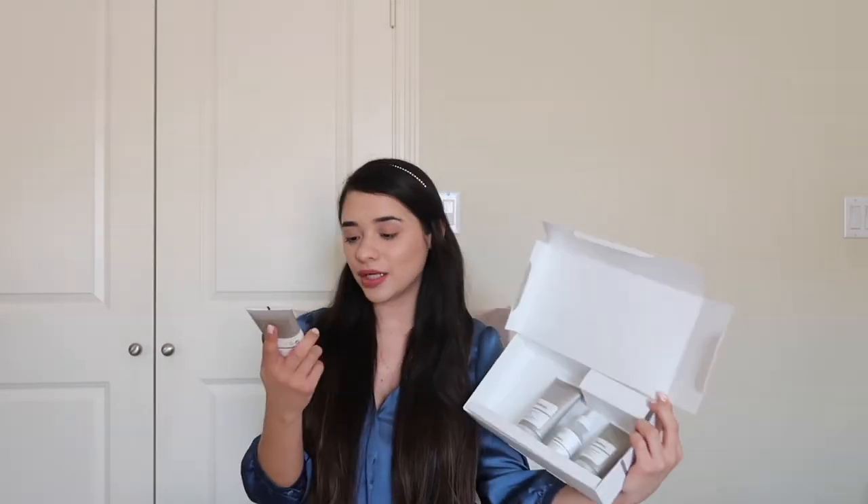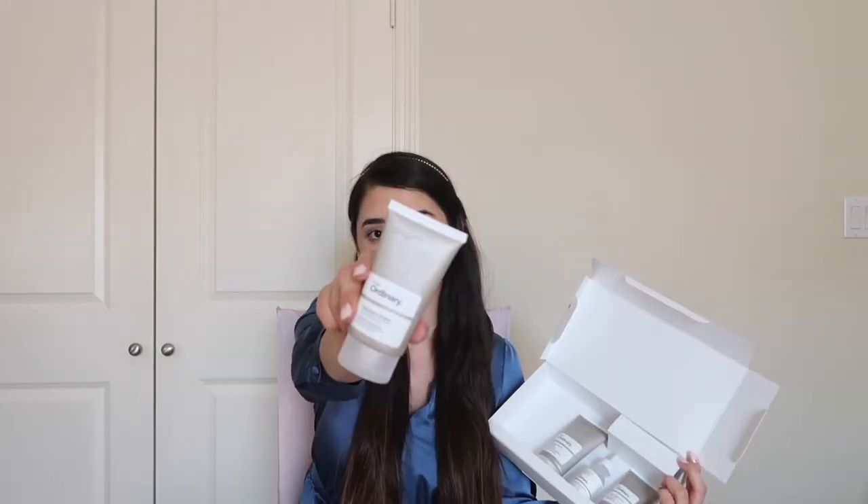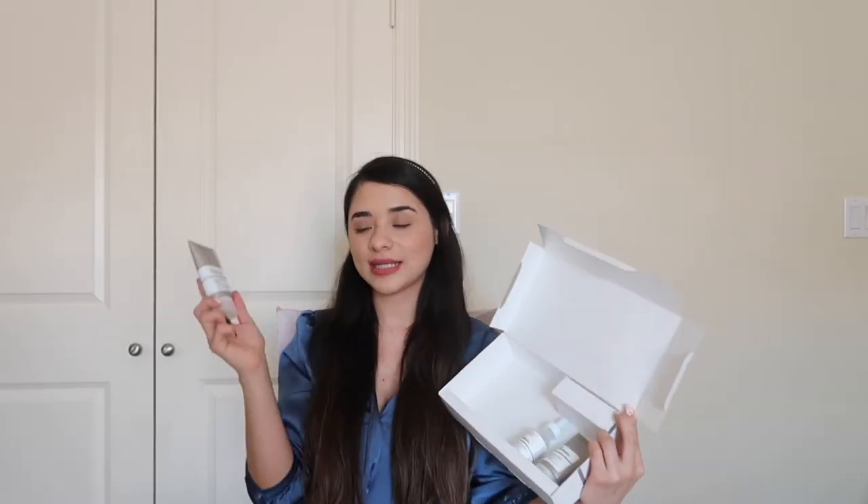The first product is this cleanser — it says it is a face cleanser and a makeup remover. The next product is this salicylic acid 2% mask. I've seen so many good reviews about this product and I'm really excited to try it out. It says it is formulated for blemish-prone skin.